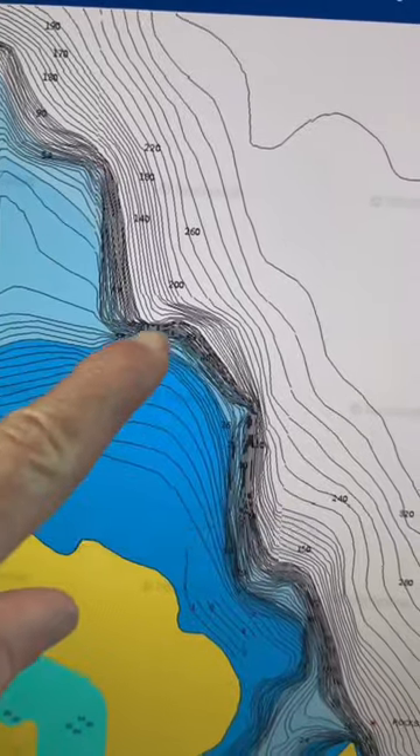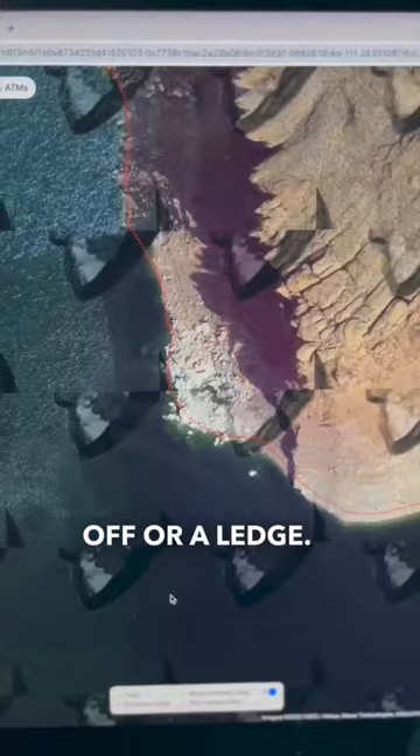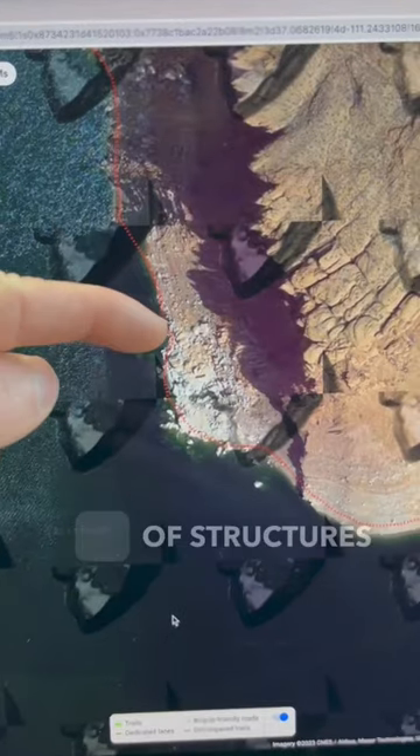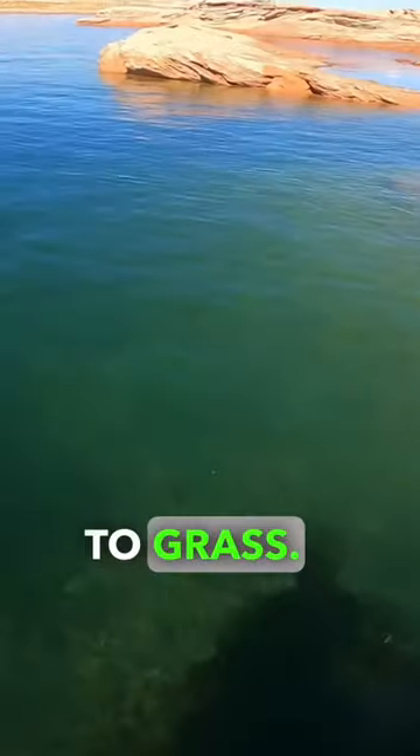Number one: a depth brake — a sudden change in the depth of water, such as a drop-off or a ledge. Number two: a structure brake — a change in the type of structure, such as rocks to sand or wood to grass.